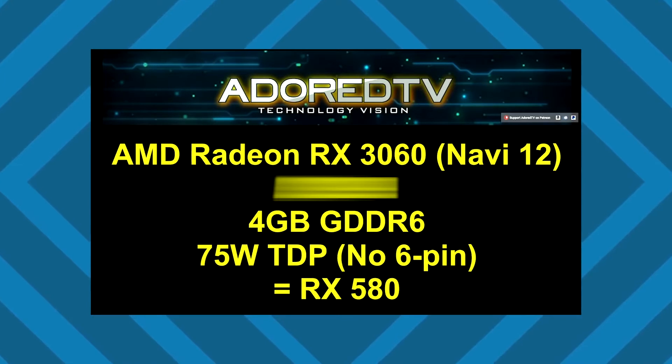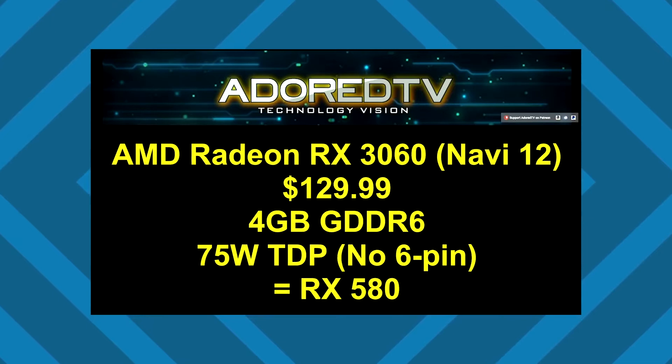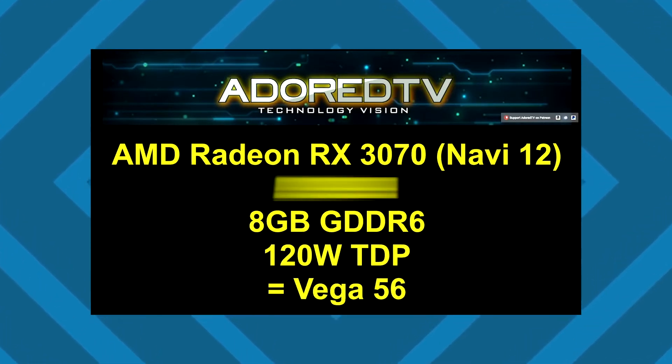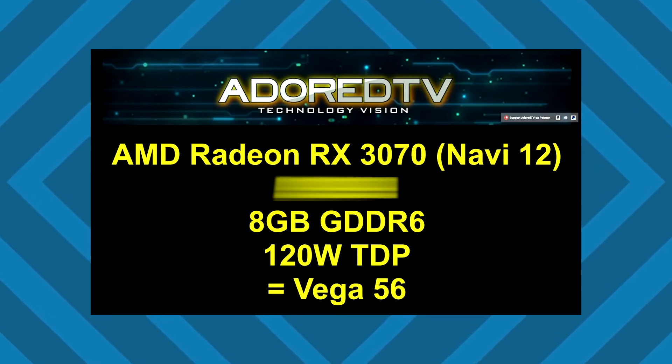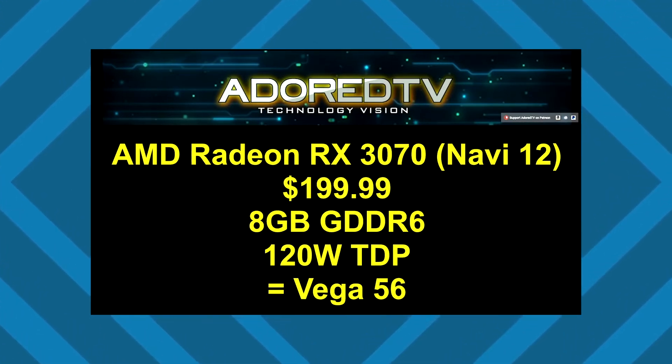Next up, the RX 3070 will have 8 gigabytes of GDDR6 memory with a TDP of 120 watts. It'll be equivalent to a Vega 56 in terms of performance for only $200, and can also compete with the GTX 1070 and the RTX 2060 coming out later.